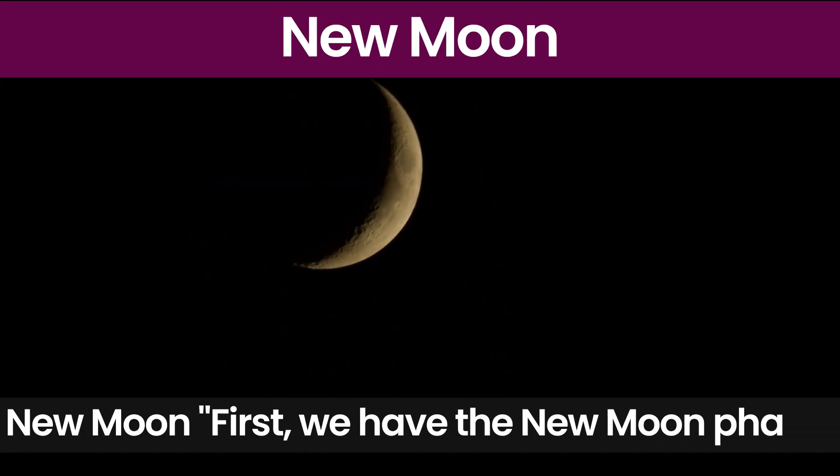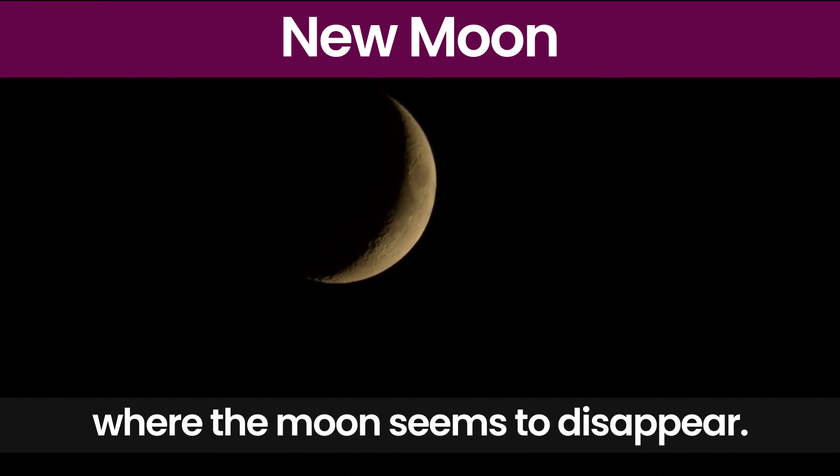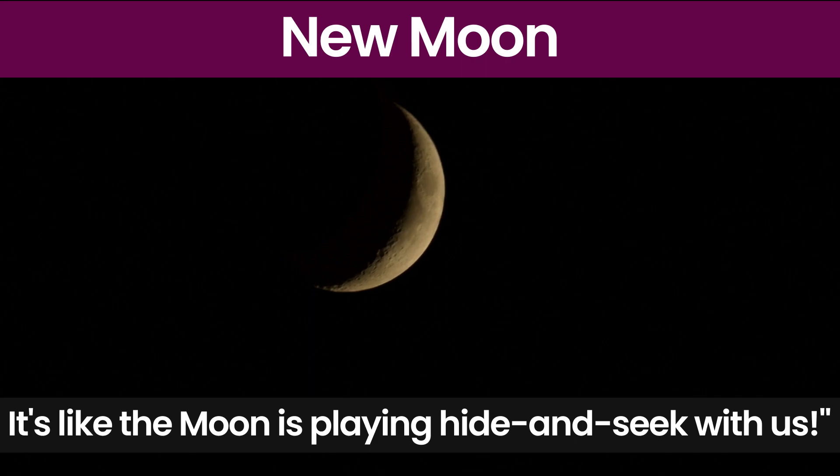New Moon. First, we have the new moon phase where the moon seems to disappear. It's like the moon is playing hide and seek with us.